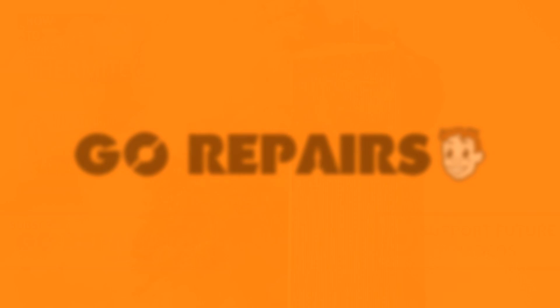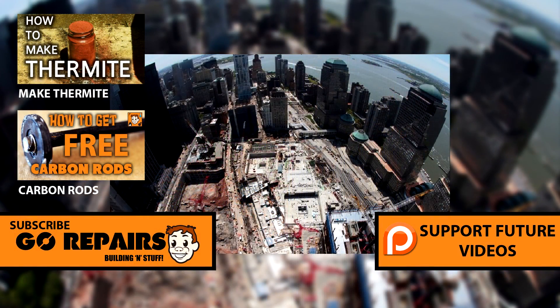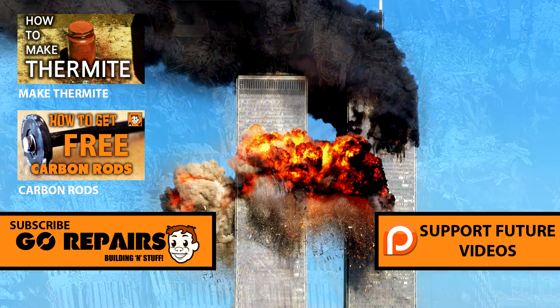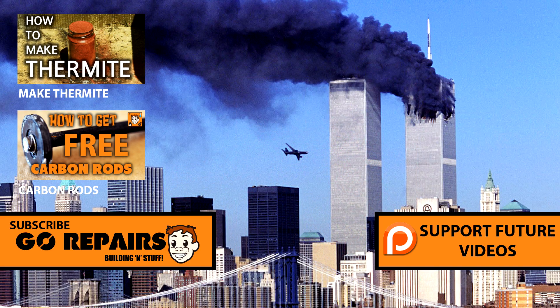Number 6. In more recent times, some people have claimed thermite was used to bring down the World Trade Centre in the September 11th terrorist attacks on American soil. To this day, people are still trying to get to the bottom of this tragedy and what actually caused these buildings to fall in such a suspicious manner. If you fancy making your own thermite or want to see the reaction for yourself, check out the how to make thermite video.